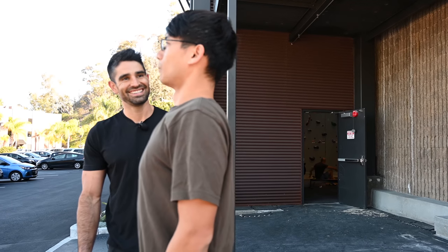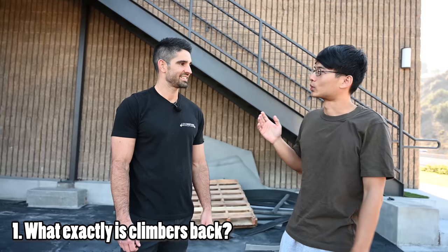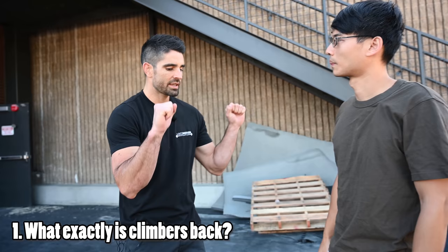I feel tense but I feel so tall right now. You look taller. Today we're back with another episode with John, and John will be teaching us about climber's back. What happens with a lot of climbers is they spend so much time on the wall, getting really tight trying to send their climbs, that they end up adopting this position.